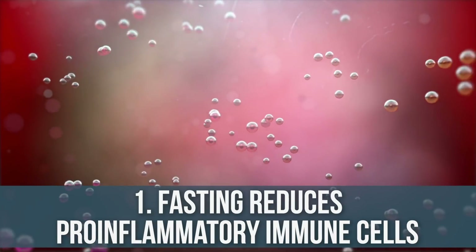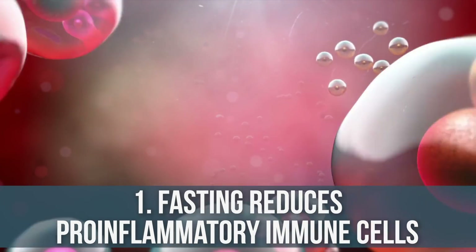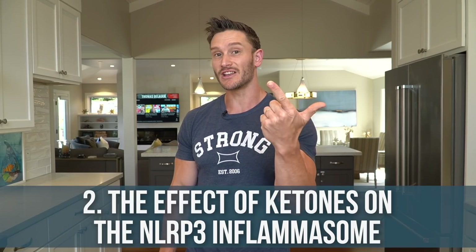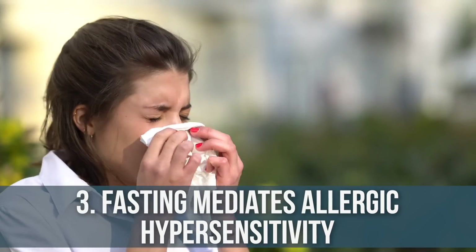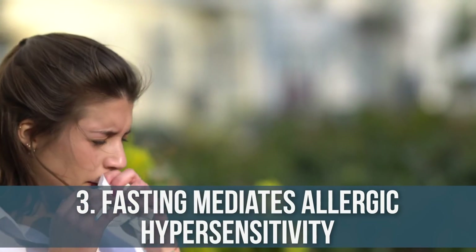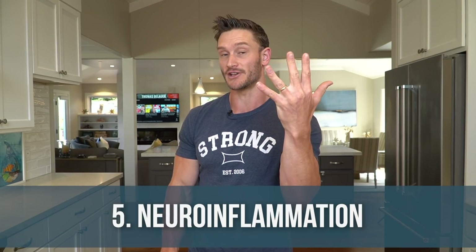So there we have the five things: modulation of pro-inflammatory immune cells; modulation of the NLRP3 inflammasome via ketones; modulation of the histamine response and mast cell degranulation with allergies; inhibition of nuclear factor kappa B binding to DNA; and modulation of neuroinflammation in the cortex and hippocampus. As always, keep it locked in here on my channel — I'll see you tomorrow.